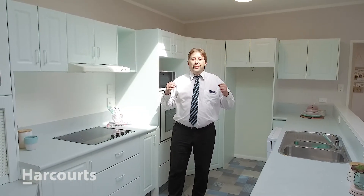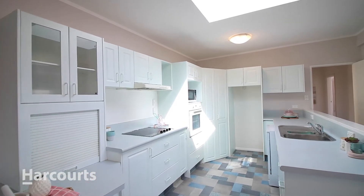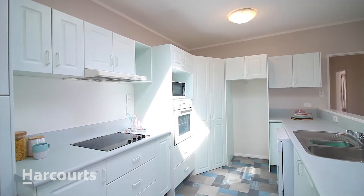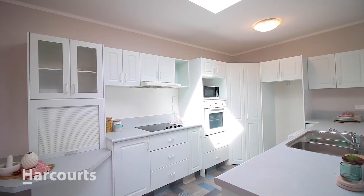This house just has this great fresh feel about it, fresh from renovations. You've got this very stunning little kitchen here, and from everywhere in the house you've got these amazing views.